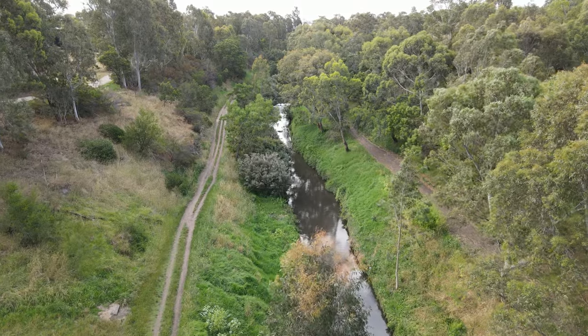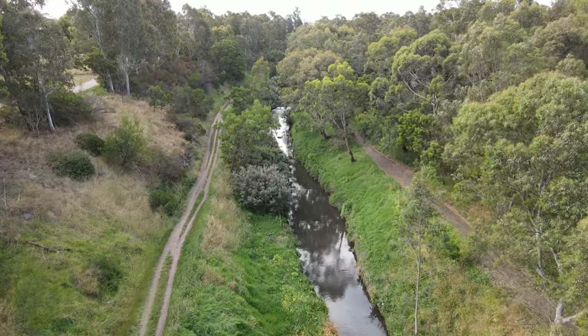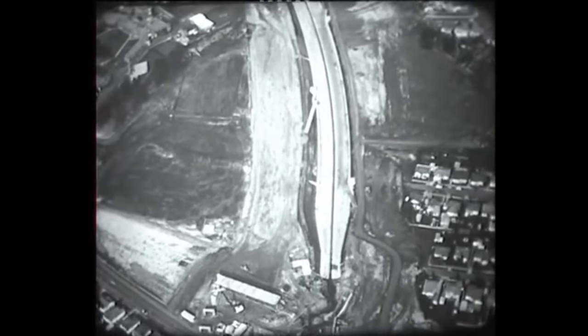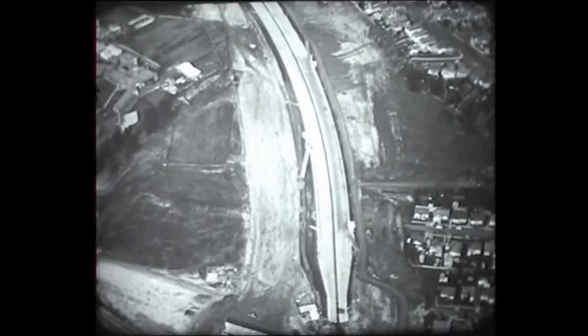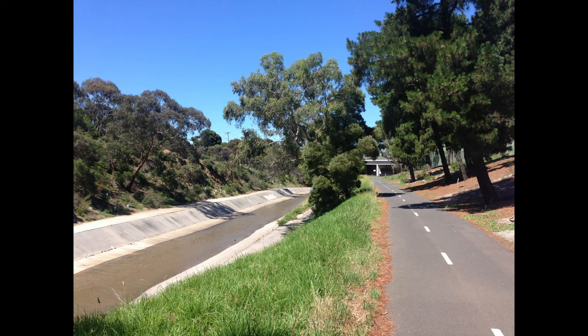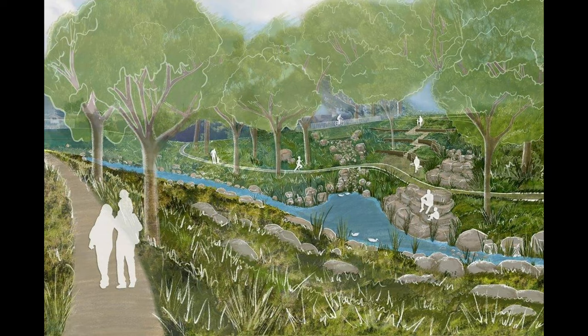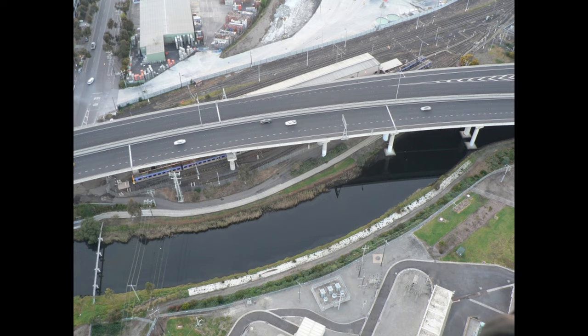Had this part of the F6 been built, it's probable that this would instead look something like the Mooney Ponds Creek does today. Following the construction of the F14 — today known as CityLink and the Tullamarine Freeway — much of the Mooney Ponds Creek corridor was paved in concrete to accommodate the large road structures and associated infrastructure. As a result, the creek itself was turned into essentially a series of concrete drains. Some of this has actually been reversed now with the recently announced Reimagining Your Mooney Ponds Creek project led by Melbourne Water. The reason I mention this is because it's likely that this is what would have happened to the Darebin Creek as well.